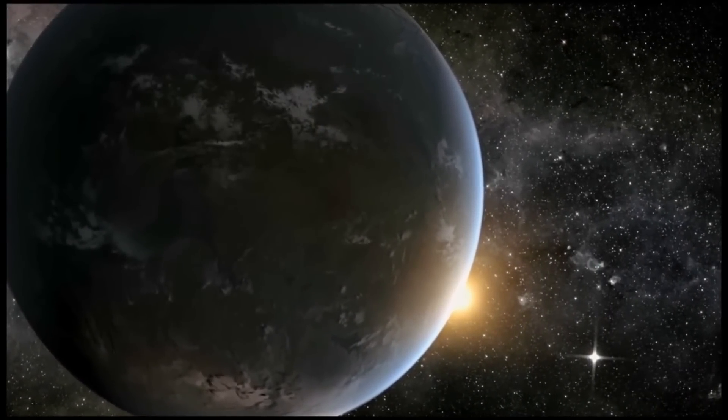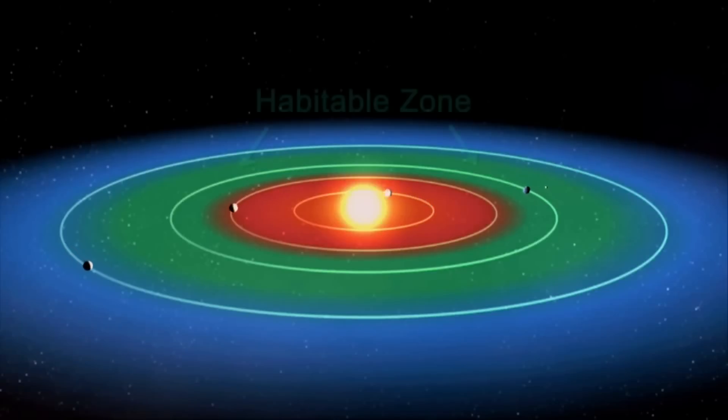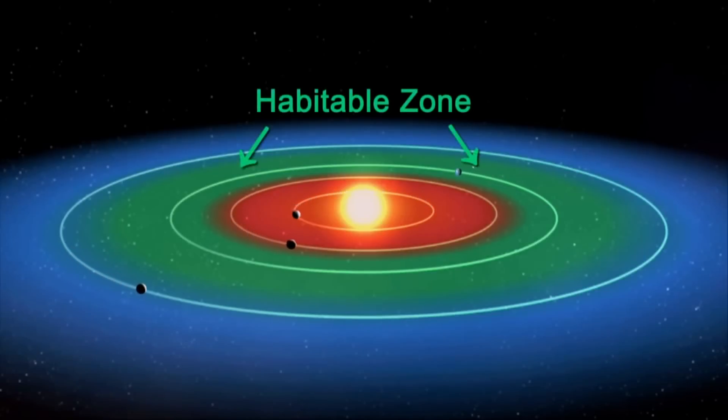As we understand life, liquid water is a necessity. If the planet is too close to the star, it's too hot; if it's too far away, it's too cold. So the habitable zone is where it's just right, and it's important because that's where we believe life has the best chance of existing.